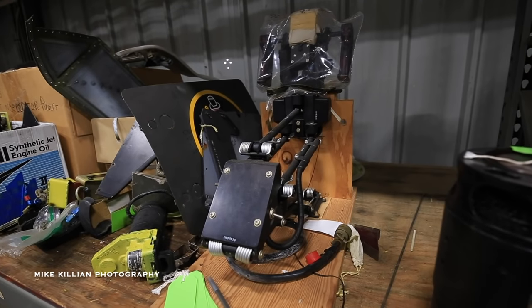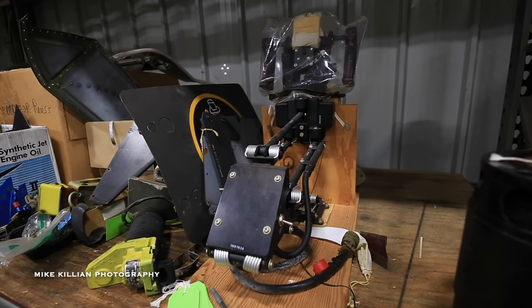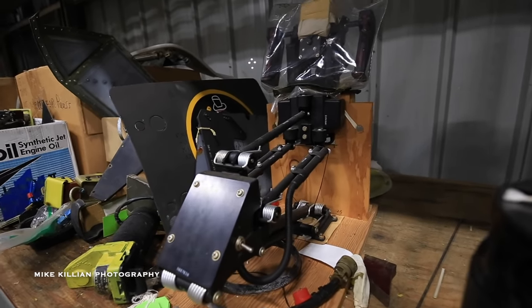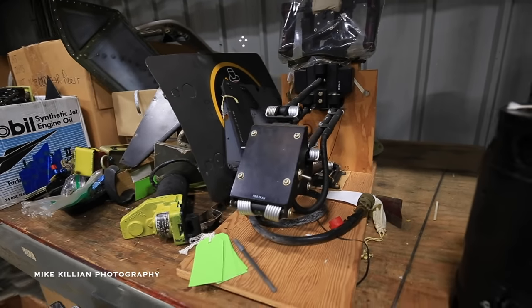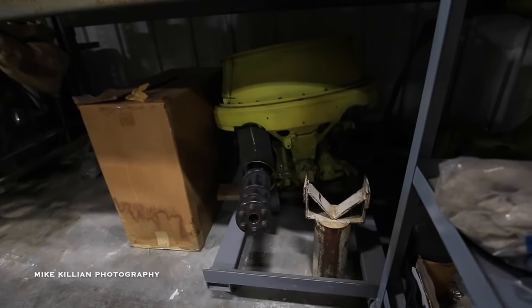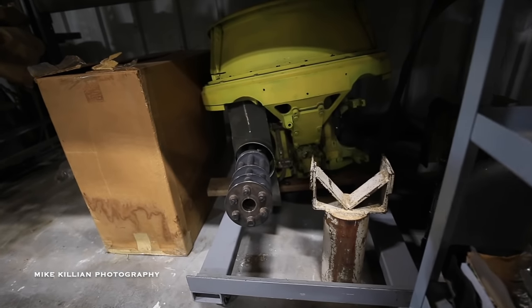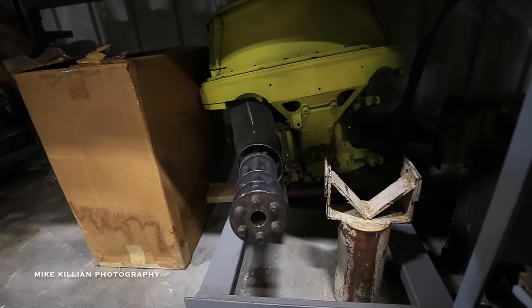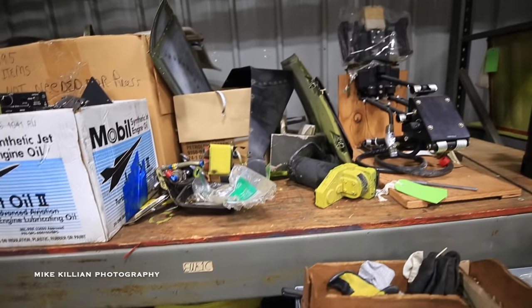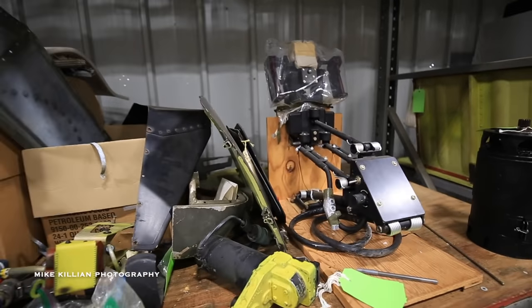This is the targeting yoke for the gunner in the G-model configuration for the Cobra. Down below here is the actual turret. One side already has the 7.62 gun in place, and the other side will carry a 40mm grenade launcher — that is what they carried in Vietnam for the most part. Some local variations, but that was the general configuration.